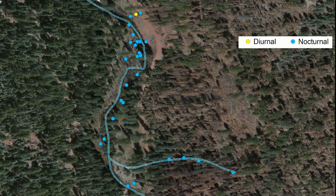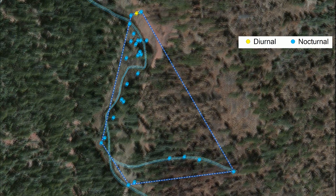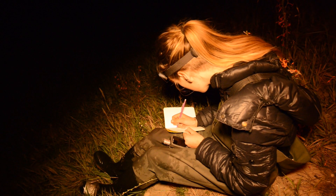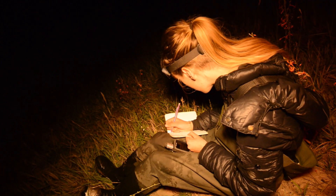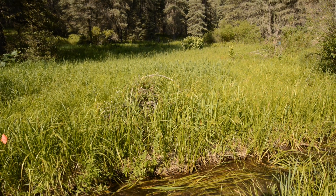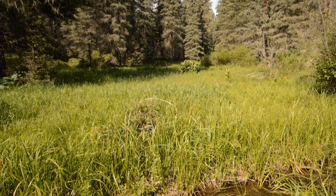A minimum convex polygon is the smallest polygon containing all locations. Simple in concept and widely used, it tends to overestimate home range and can include locations that the animal never uses. Kernel density estimates the home range of an animal by identifying areas where the animal spends most of its time — the areas with the highest densities of locations. Kernel density home range estimates exclude areas that an animal avoids, even if those areas are inside the overall extent of locations.